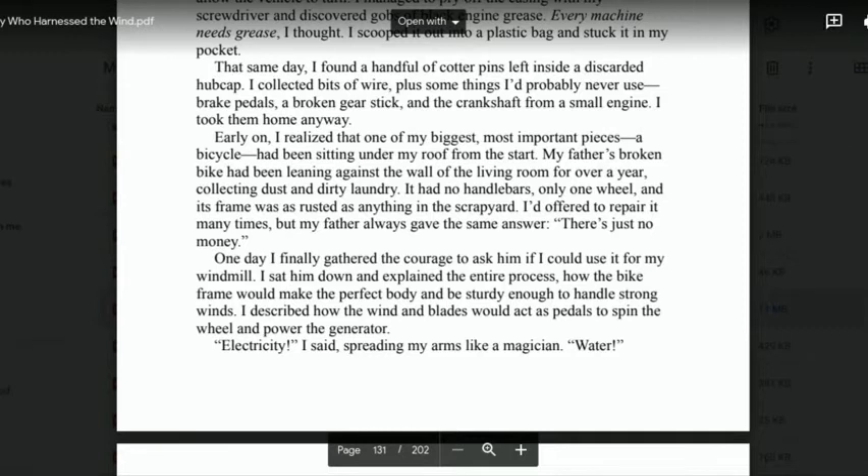'Early on, I realised that one of my biggest, most important pieces — a bicycle — had been sitting under my roof from the start. My father's broken bike had been leaning against the wall of the living room for over a year, collecting dust and dirty laundry. It had no handlebars, only one wheel, and its frame was as rusted as anything in the scrapyard. I had offered to repair it many times, but my father always gave me the same answer: "There's just no money."'